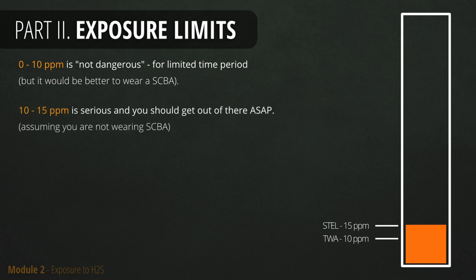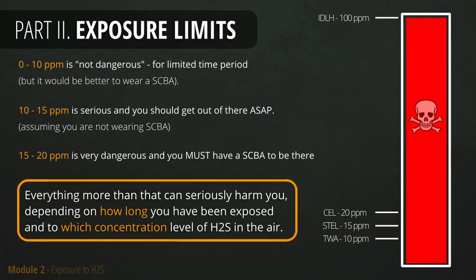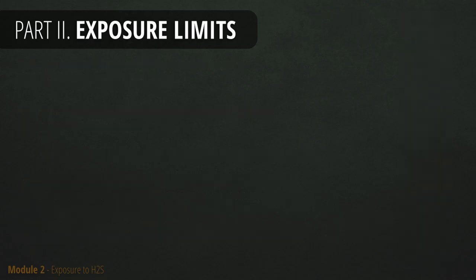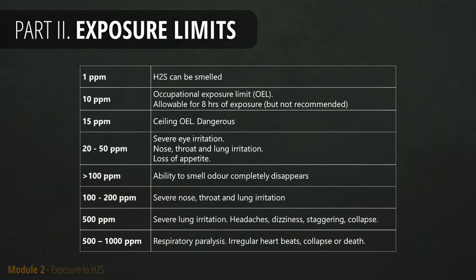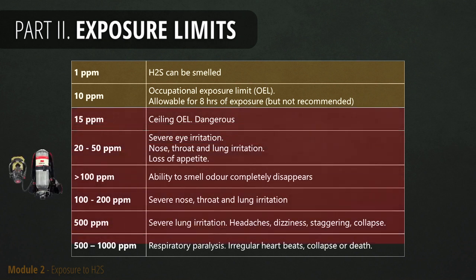10 to 15 ppm is a serious concentration of gas — do yourself a favor and get out of there as soon as possible. 15 to 20 ppm is dangerous, so you should get a breathing apparatus before entering such an area. 20 ppm and more can harm you depending on the quantity of H2S and duration of exposure. The yellow section of the table represents a small quantity of H2S in which you can spend limited time without a respirator, and the red part represents the dangerous quantity where you should not be without a respirator.